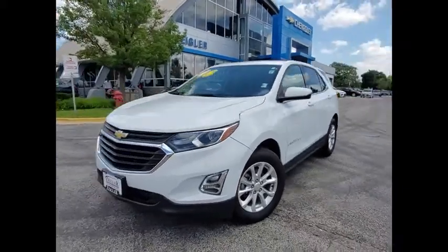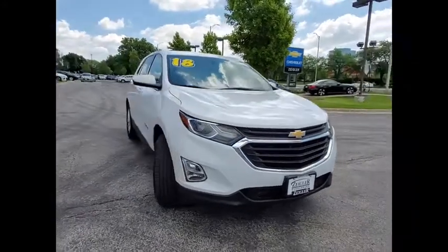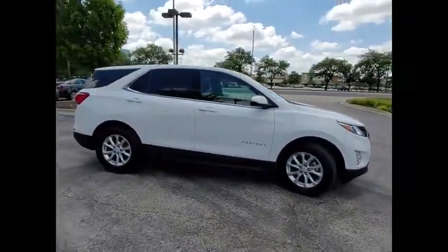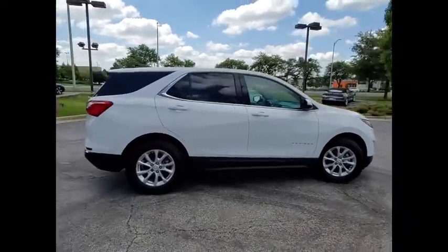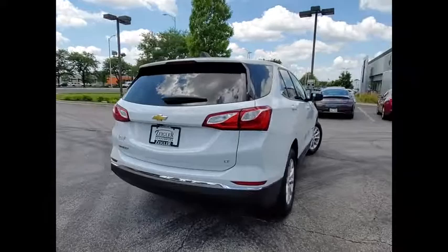Make a great choice today with the 2018 Equinox. Fuel efficiency, safety, and value equals the Chevy Equinox. This vehicle has less than 30,000 miles. Here are some of this vehicle's great options.